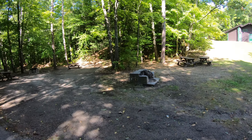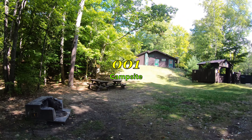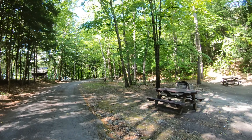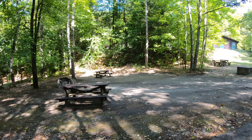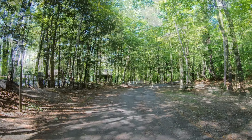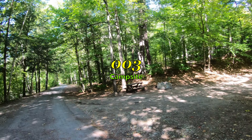Okay, my first number is site number one — it's right here next to the shower house and the recycle center. This one is number two. Lots of shade, very beautiful.